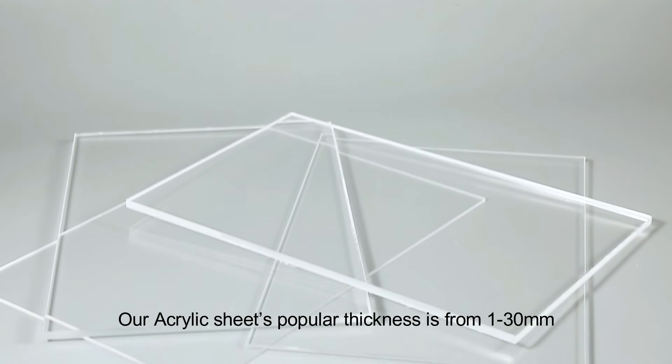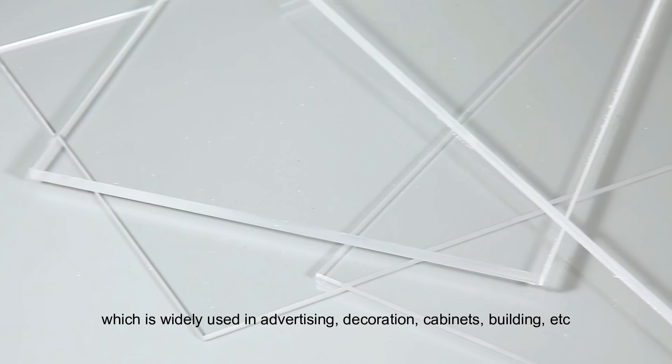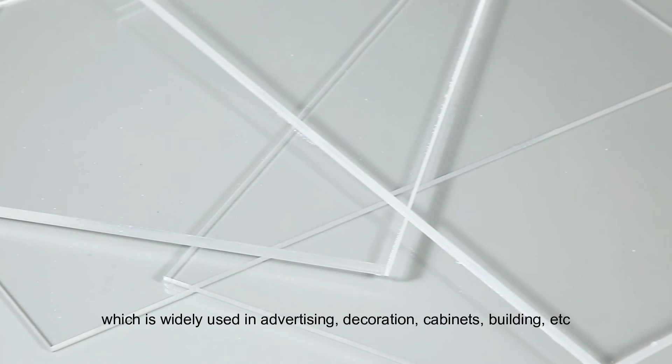Our acrylic sheet's popular thickness is from 1 to 30mm, which is widely used in advertising, decoration, cabinets, building, etc.